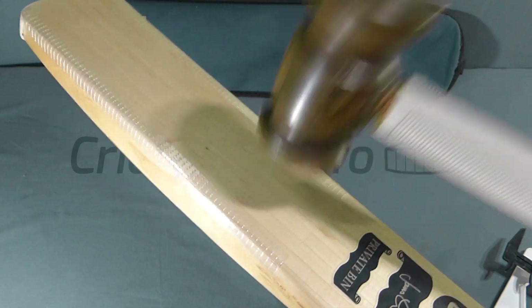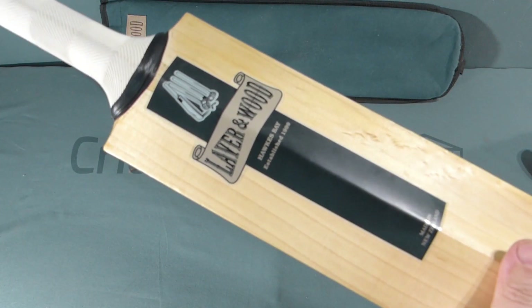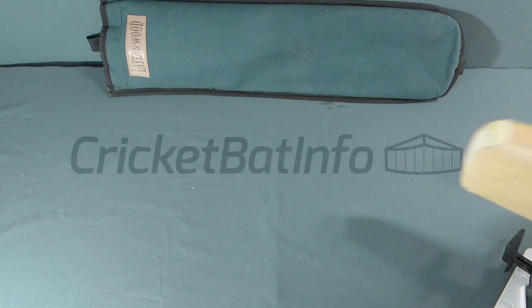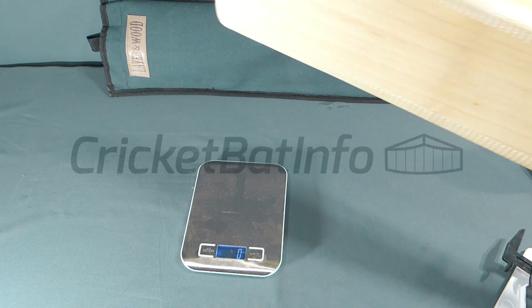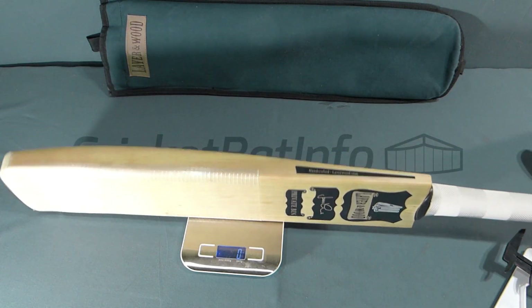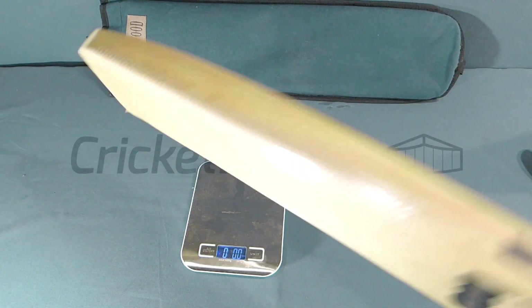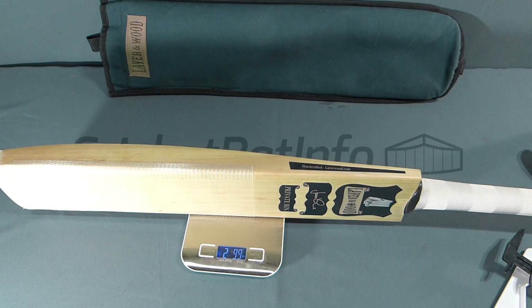That will get much better as you play it in. I've actually ordered a new set of stickers — these are the Laver and Wood Shield stickers, the traditional ones — but I've got new stickers coming and you'll see that in the second part of the video. I've also got a new grip coming for it. It was 285 grams with the original Laver grip and no scuff. With this heavier grip and scuff on, it's 2lb 99. It feels like 2lb 8 in my hands — it is a really, really light pickup.